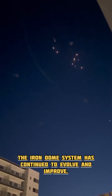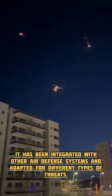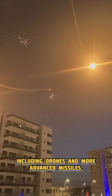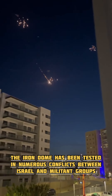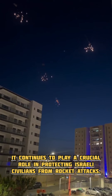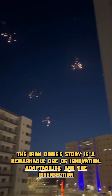The Iron Dome system has continued to evolve and improve. It has been integrated with other air defense systems and adapted for different types of threats, including drones and more advanced missiles. The Iron Dome has been tested in numerous conflicts between Israel and militant groups in Gaza, and it continues to play a crucial role in protecting Israeli civilians from rocket attacks.